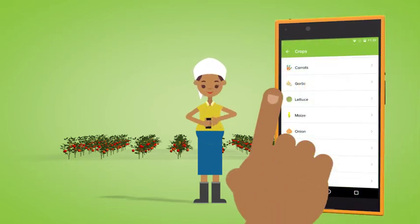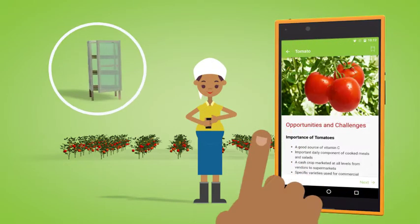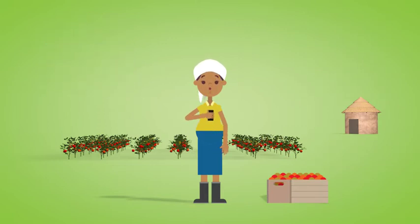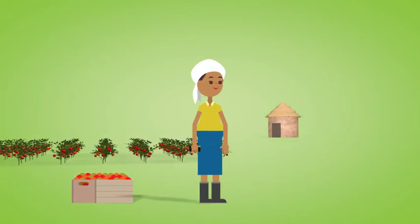She calls a buyer in her area to check the prices. Then she looks on the app at crops and selects tomatoes. She reads about a solar dryer for tomatoes and looks at the picture. If she dries her tomatoes, they will keep for longer and she can sell them later. Good idea!